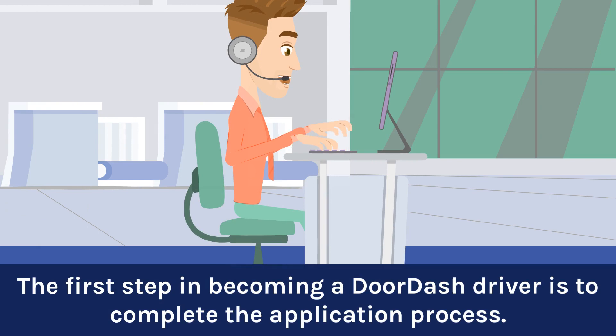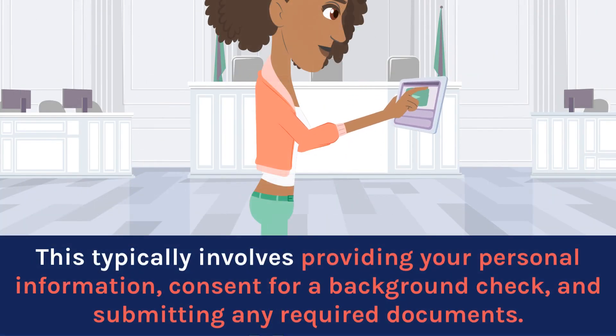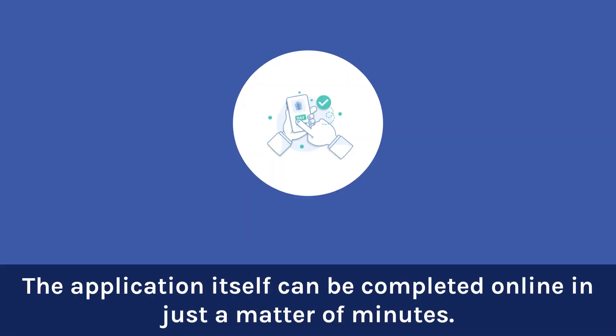The first step in becoming a DoorDash driver is to complete the application process. This typically involves providing your personal information, consent for a background check, and submitting any required documents. The application itself can be completed online in just a matter of minutes.